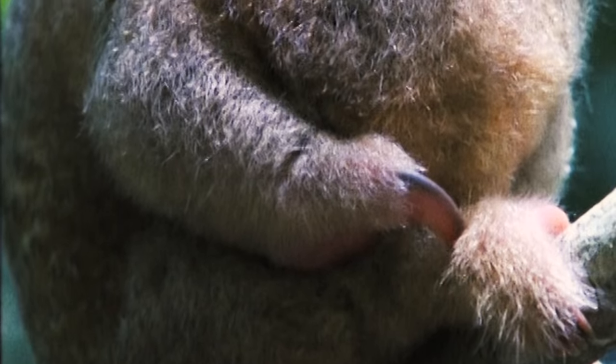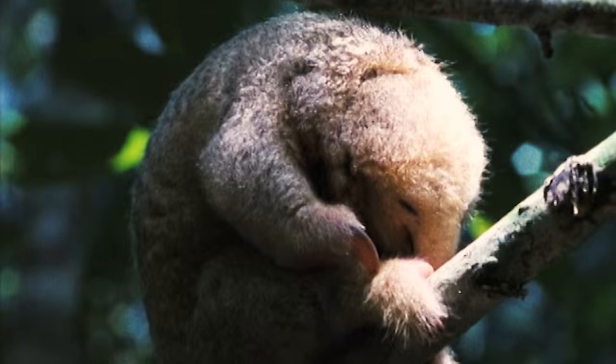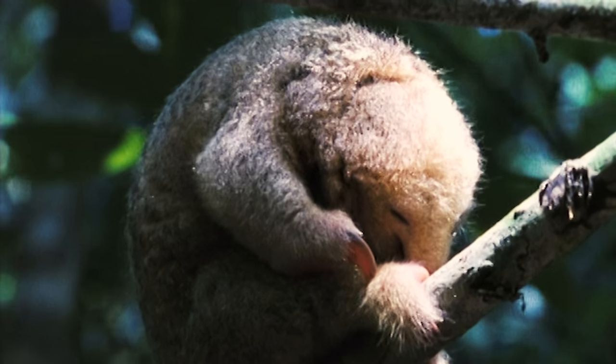Man, monkeys got it made. A prehensile tail? I want me one of those. Someone tell that monkey I want a prehensile tail too. Wait, that's no monkey. It's not even a primate.